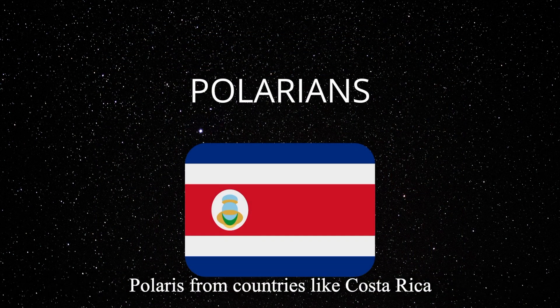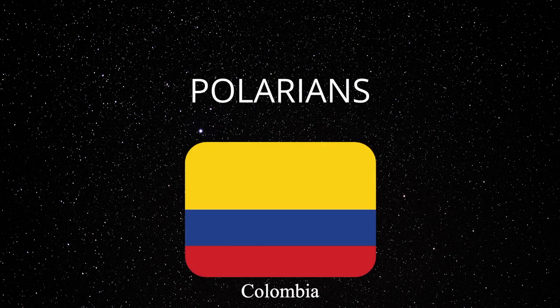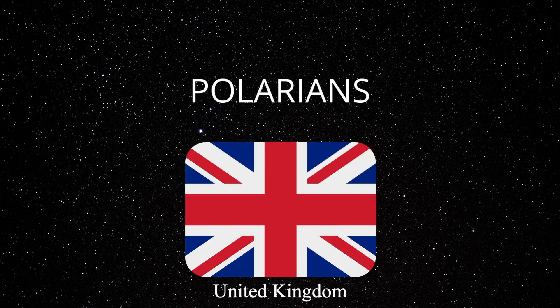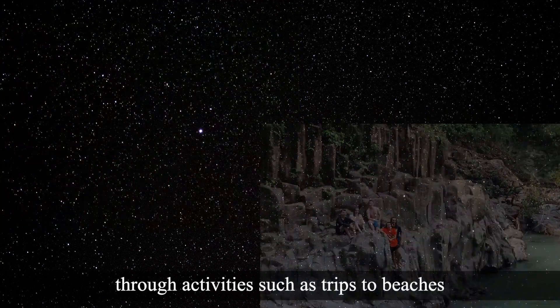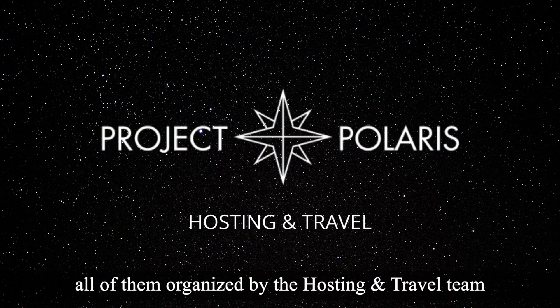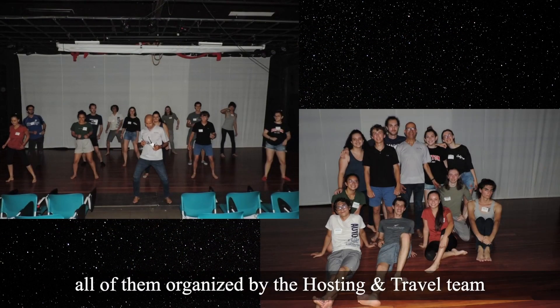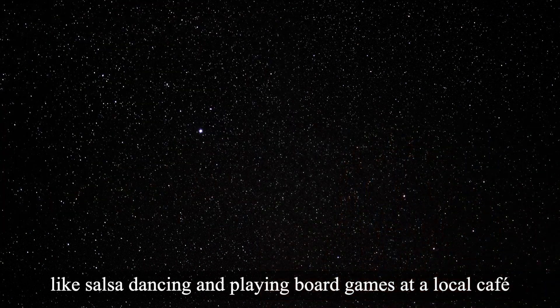Polarians from countries like Costa Rica, France, Italy, United States, Colombia, Latvia, Romania, and the United Kingdom discovered Costa Rica's natural beauty through activities such as trips to beaches, forests, rivers, and volcanoes, all organised by the hosting and travel team. Polarians also got to know each other through social activities like salsa dancing and playing board games at a local café.